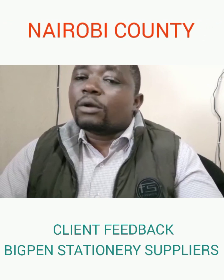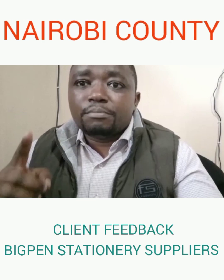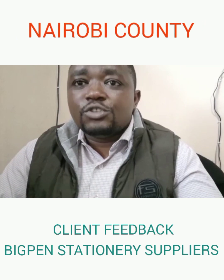Big Pen suppliers are one of the reliable suppliers in Kenya, so they never disappoint. Use Big Pen and everything will be okay. Thank you Big Pen for the good job, and be blessed.